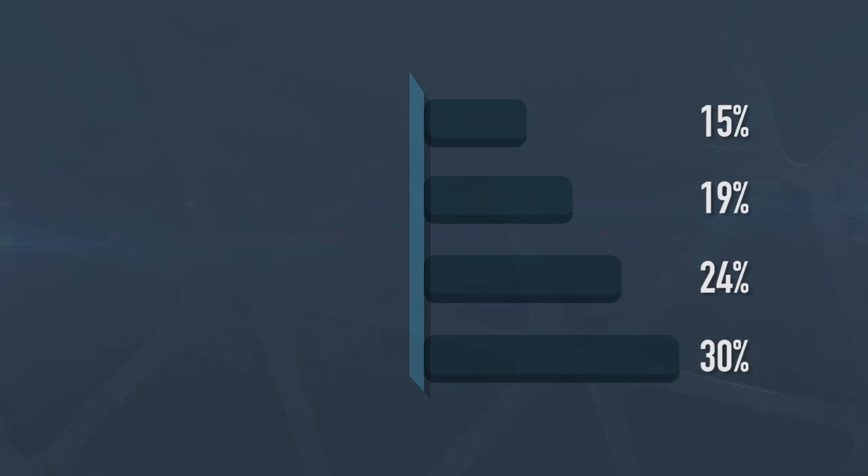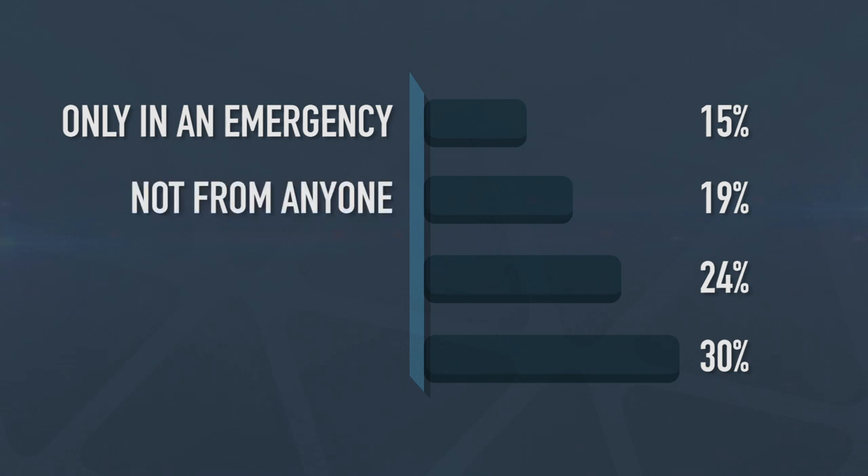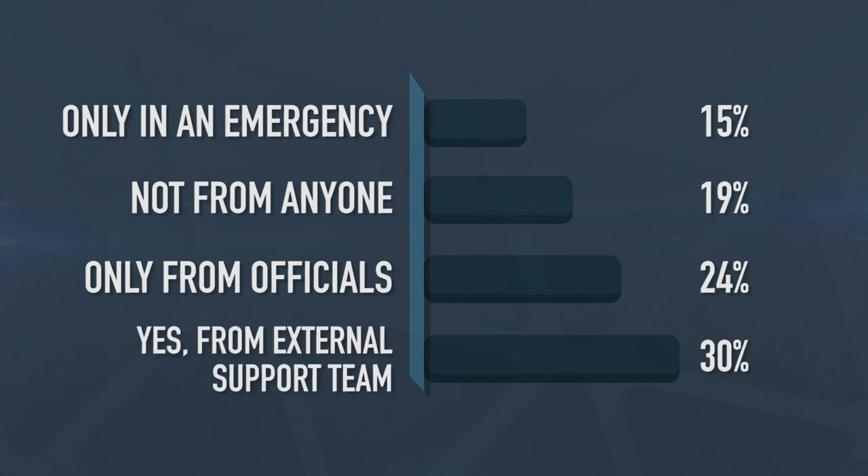That takes us on to the results from last week's show — we asked: should athletes be allowed assistance when racing? It's been a pretty torn set of results. At the bottom, 12% said yes from your teammates. Then 15% said only in the case of an emergency. 19% said not from anybody. 24% — a quarter — said only from race officials. But just ahead with 30% said yes from an external support team.